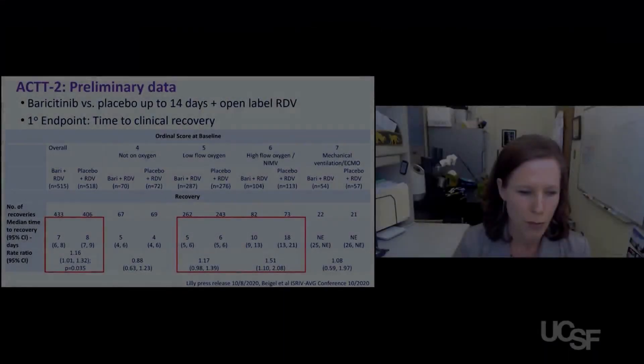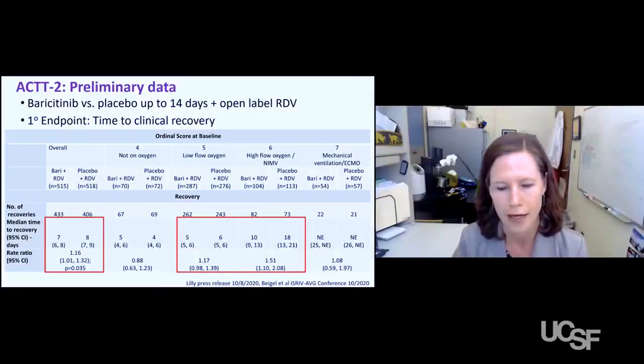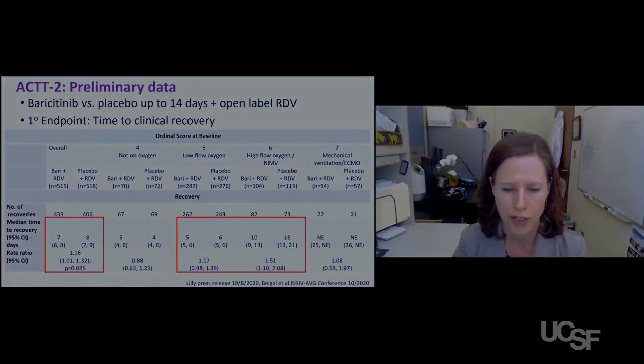There have been another group of studies, such as baricitinib and remdesivir, showing overall a one-day improvement with baricitinib, which is a JAK-STAT inhibitor that is used in rheumatologic disease.